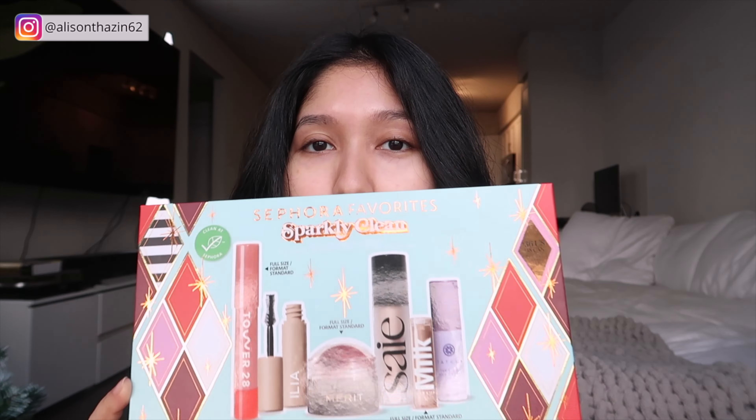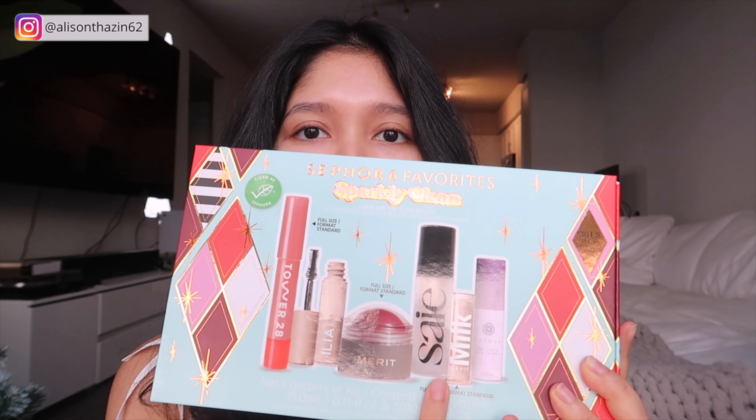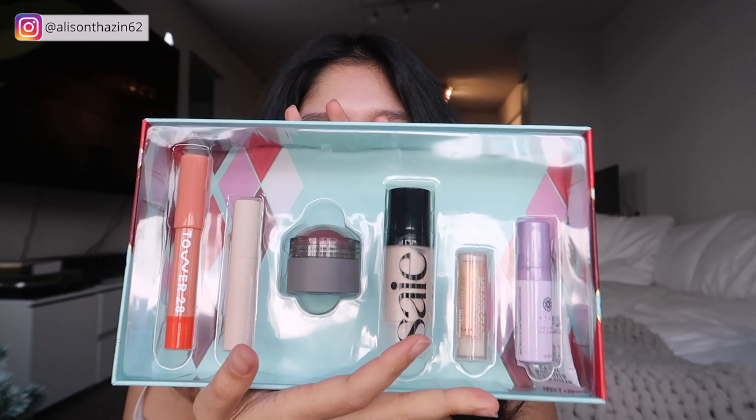For the next product I got, it is this Sephora Favorites Sparkly Queen Set. I got this for 30-something dollars and it's a steal because it's supposed to be worth around 90 dollars. It comes with three full-size products and the rest are minis.